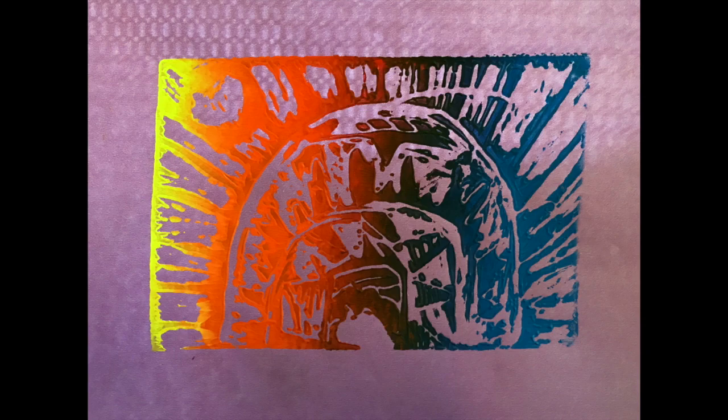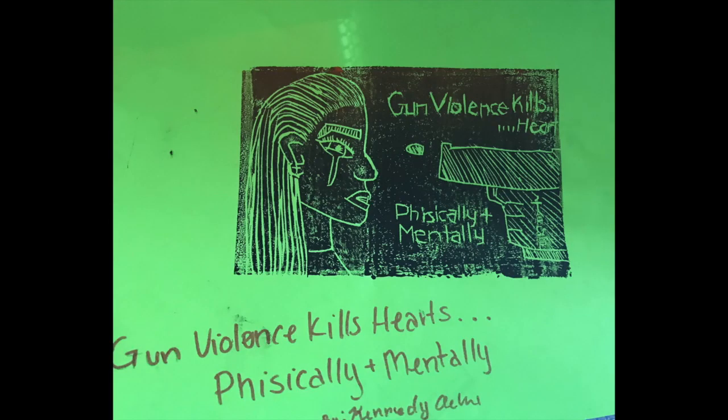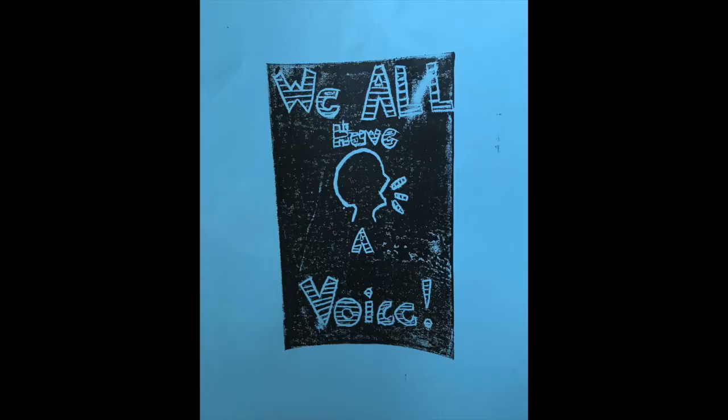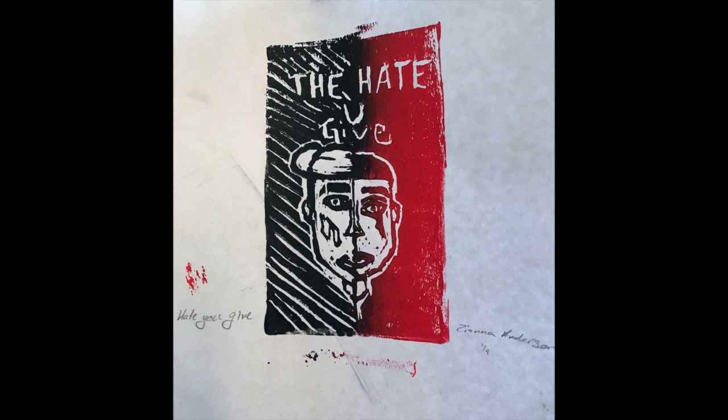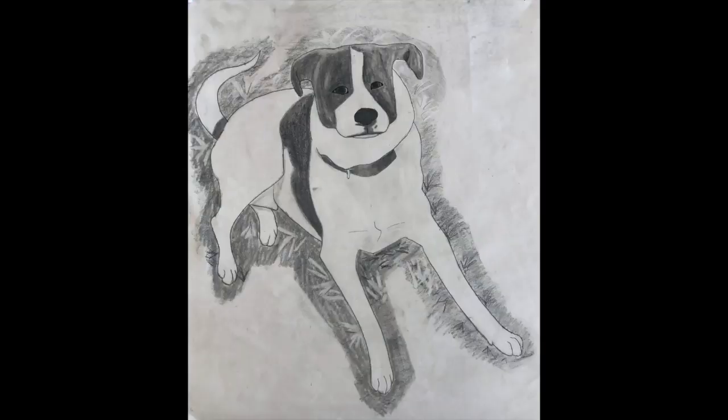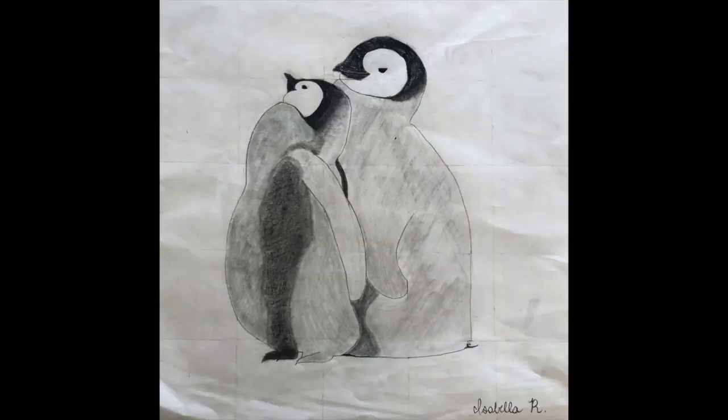Your support has helped us buy printmaking relief blocks, printmaking paper, printmaking ink, drawing paper, acrylic paint, canvases, and paintbrushes, to name a few. We also spend time creating drawings using a grid technique that brings together math and art.